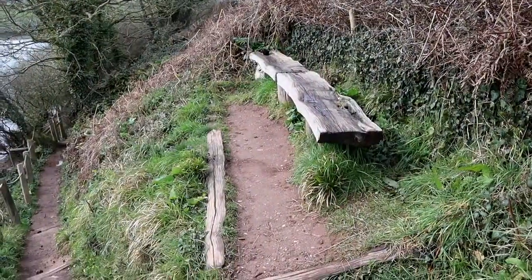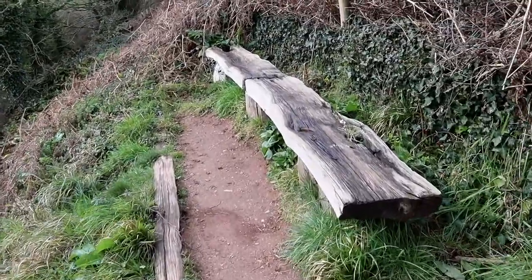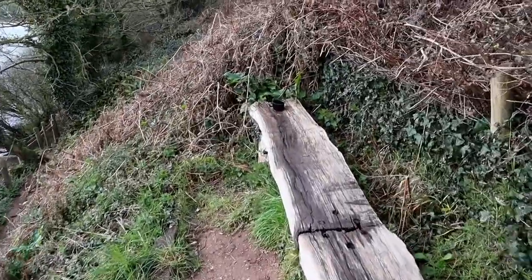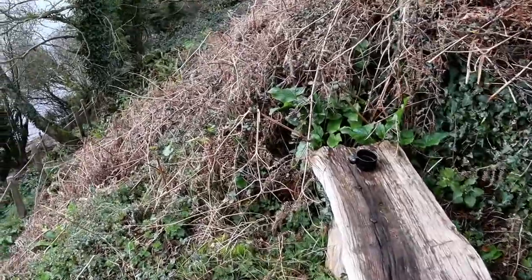It's a lovely seat that the Slapton Ley Trust have placed here — very strategically, because it has a wonderful view. I can see somebody's decided to have a cup of tea here and unfortunately left their cup behind on the end of the bench.